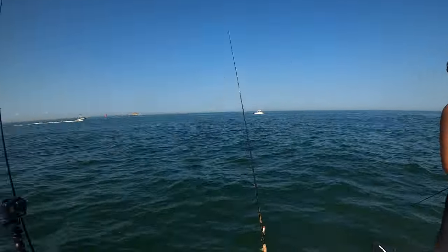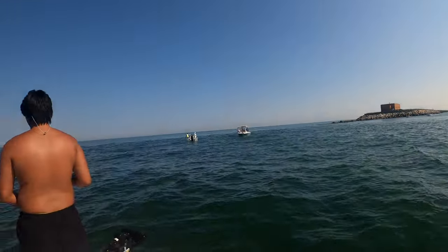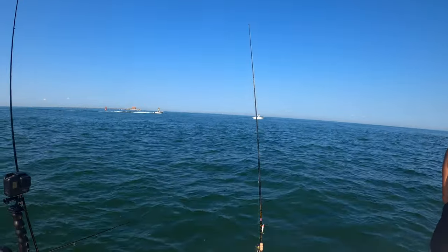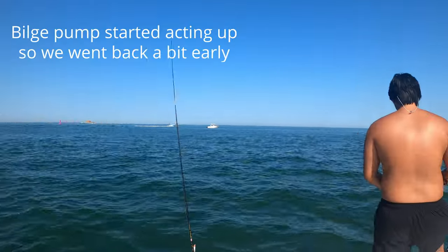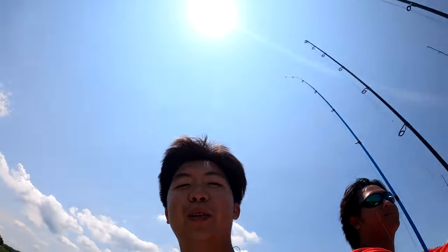Alright guys, we are back to shore and about to go home, wrap everything up. We're probably going to clean the boat and do a catch and cook today. See you guys at home. Peace.